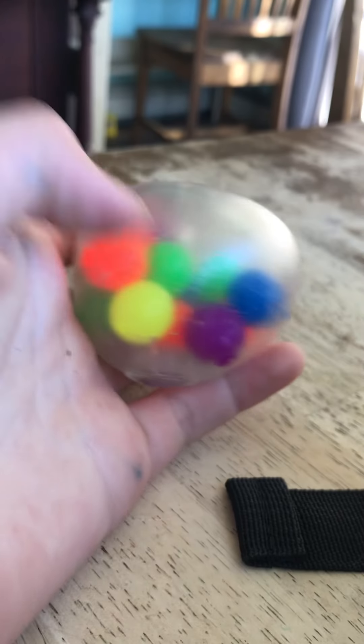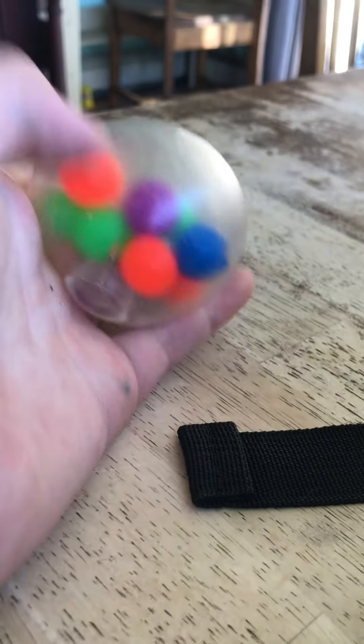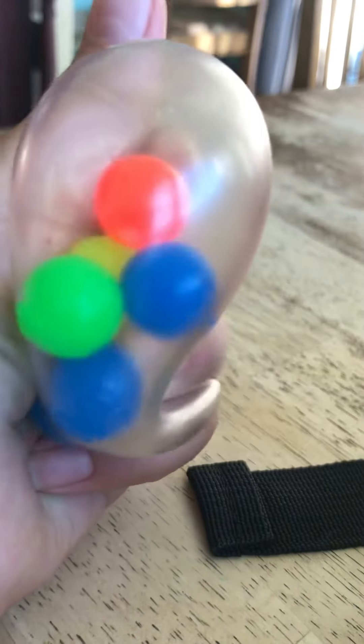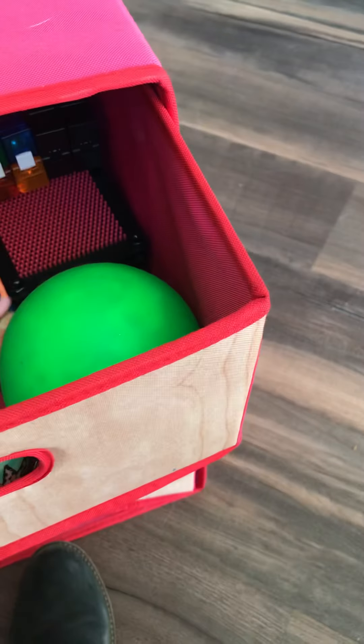Next we have my DNA ball. I used to have two — I gave my friend one for their birthday, but it was part of a giant fidget pack so there was more than just the DNA ball. It's her favorite, the purple one. I really like it.